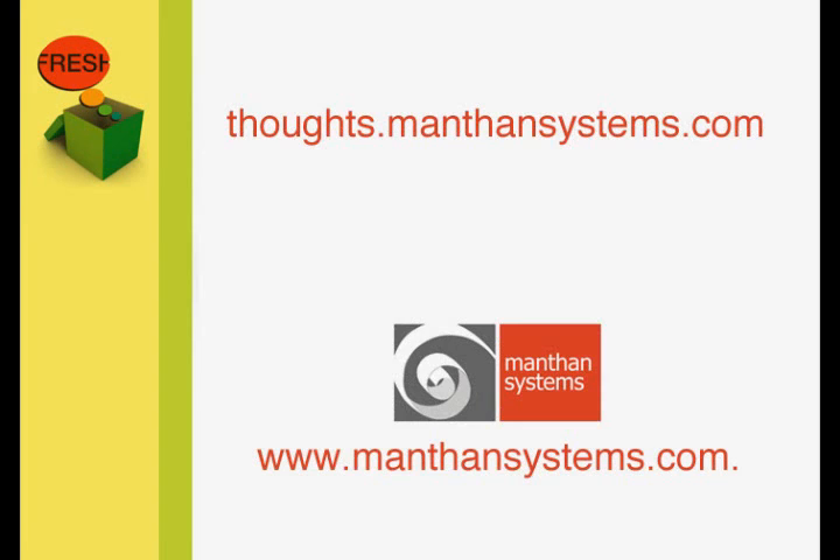If you found these ideas helpful, read our comprehensive article on Product Affinity and Market Basket Analysis at our website, thoughts.manthansystems.com. You will find expert insights to improve merchandising decisions with Market Basket Analysis. You can also tune in to our podcast series, Business Analytics in Retail, for more ideas and insights into retail analytics. For any additional information, visit us at manthansystems.com.